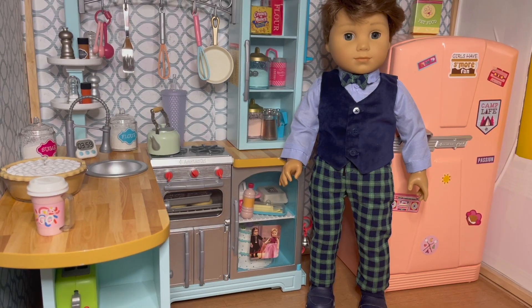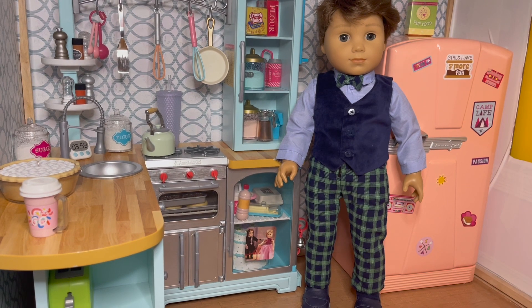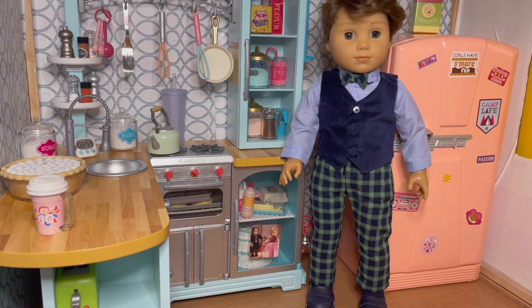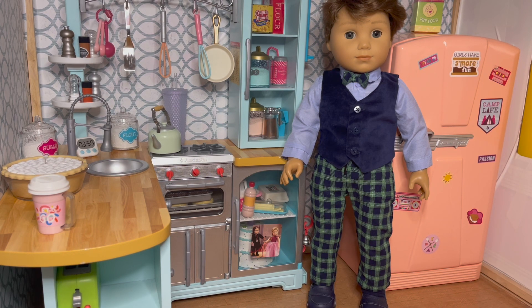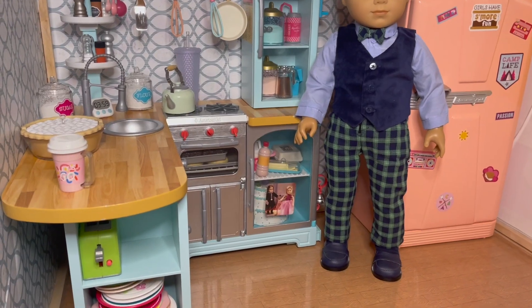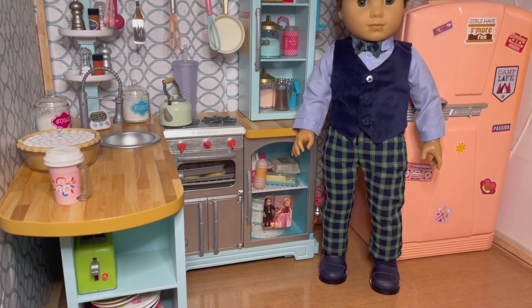Next up we have Logan. He's also been sort of tucked away for a while because he doesn't have a lot of space in the dollhouse. He's wearing the Janie and Jack sort of boy set — you could put it on a girl too. It is the blue button-down with real buttons, a bow tie that velcros in the back, blue suede or velvety vest, plaid green pants, and dark navy blue loafers with navy blue socks.